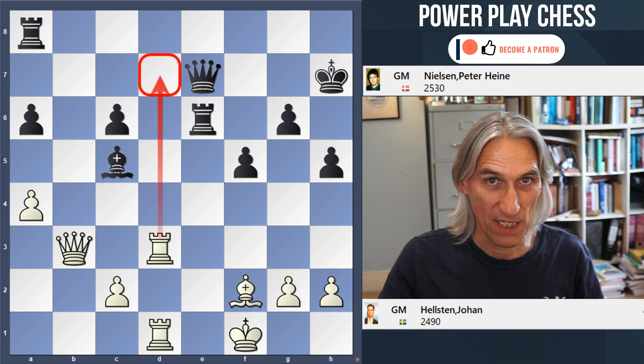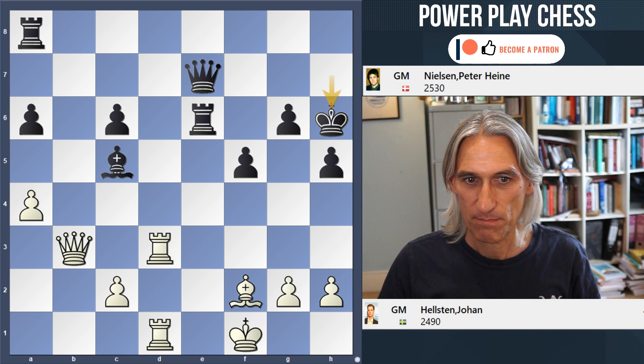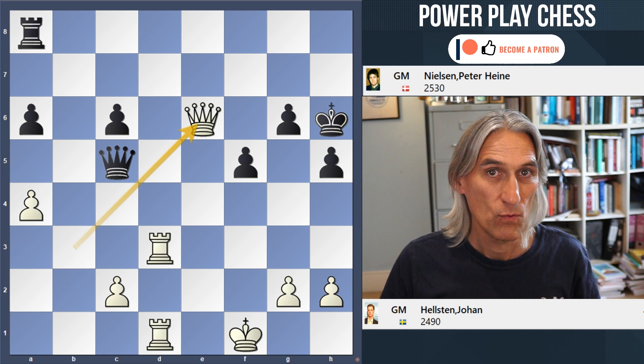So how does black get out of that? Let's try moving the king up the board first. Well, there's a problem with that because bishop takes bishop, queen takes, and then queen takes rook — white ends up a rook up. So that didn't work.